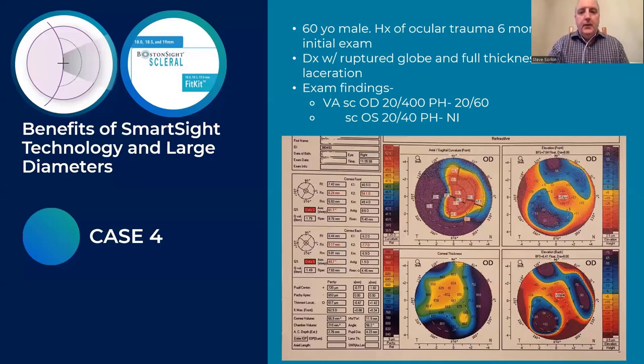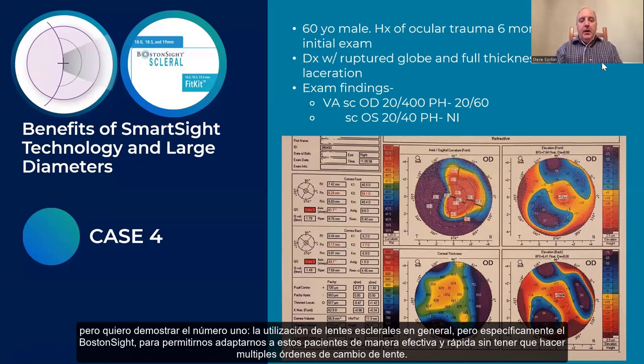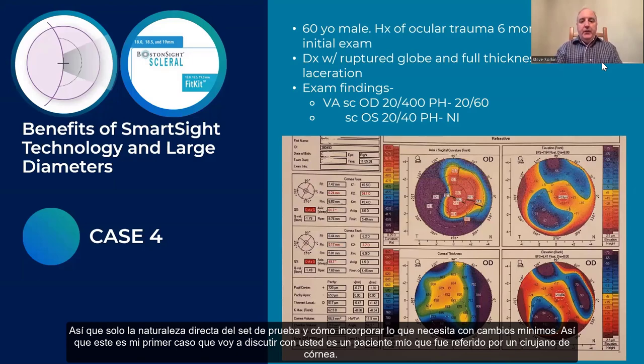Now I'm going to go over a few of my cases. I echo what Suzanne said — we're going to show some challenging cases, but I want to demonstrate the utilization of scleral lenses and specifically the Boston Sight lens to allow us to fit these patients effectively and quickly, without having to make multiple lens changes — just the straightforward nature of the fitting set and how to incorporate what you need with minimal changes.